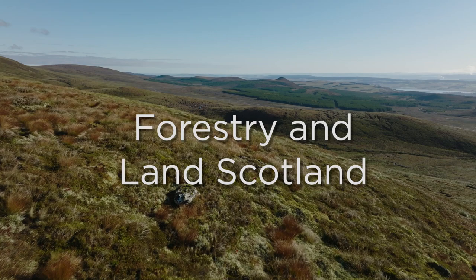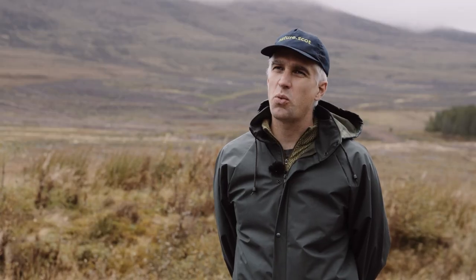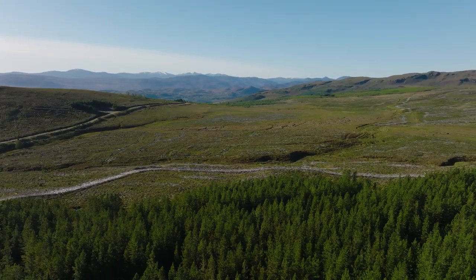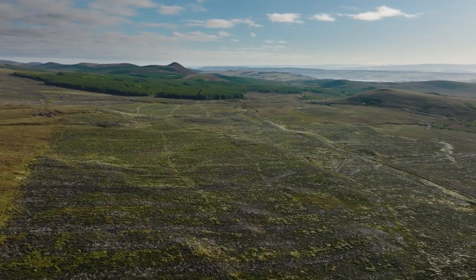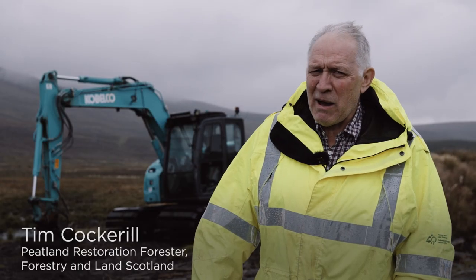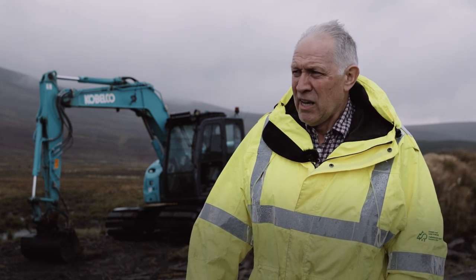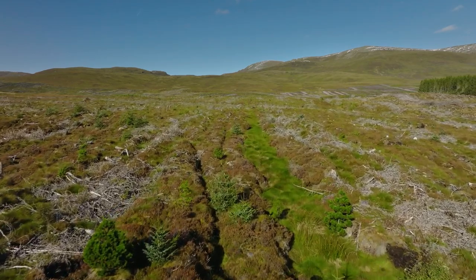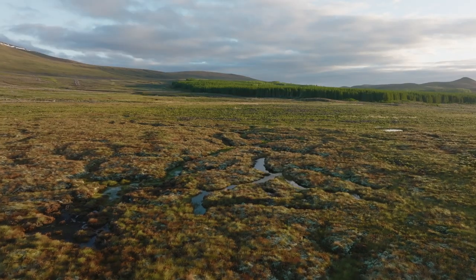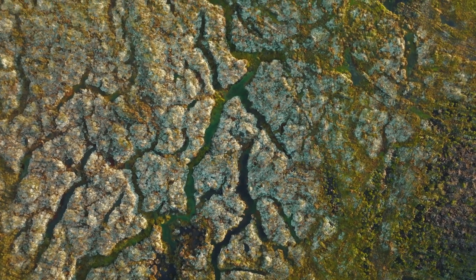The peatland in this part of the site is right next to Forestry and Land Scotland land where there was a lot of non-native woodland planted as commercial crop. Forestry and Land Scotland are doing great work restoring that and taking the forest edge back. It's a phased project over about 10 years with approximately 450 hectares to be restored. Once we've taken the trees off, we're modifying the site to block the drains and bring the water table back up to the surface to get the bogs functioning as proper blanket bog again.